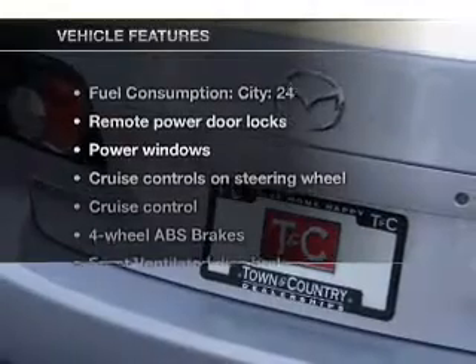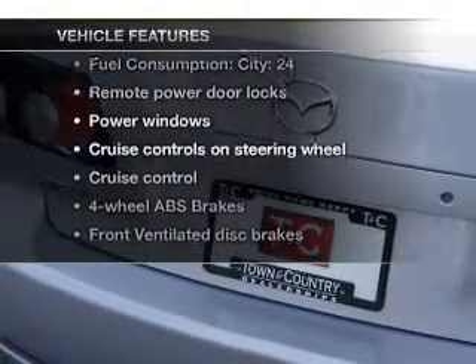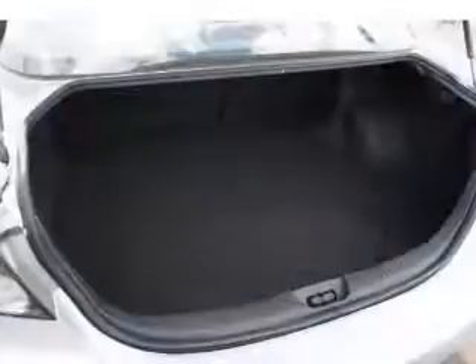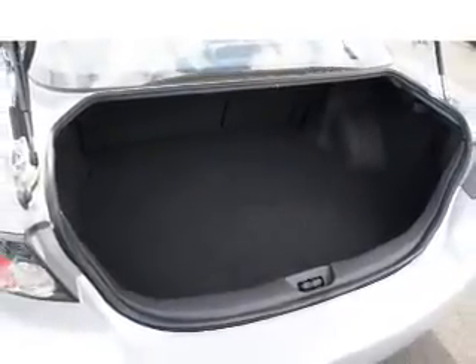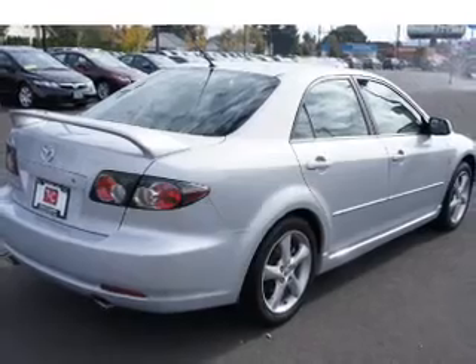And with these notable features, you won't want to miss out on the opportunity to own this amazing ride: power door locks, power windows, power steering, cruise control, power mirrors, an alarm system, and an AM-FM stereo.